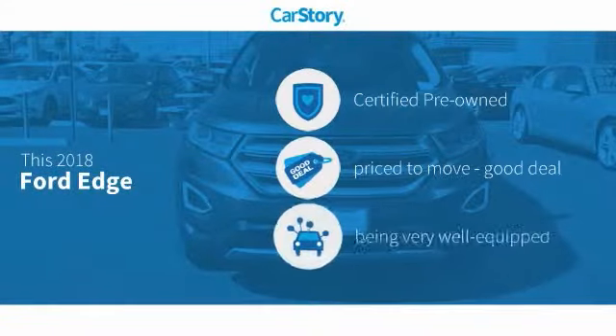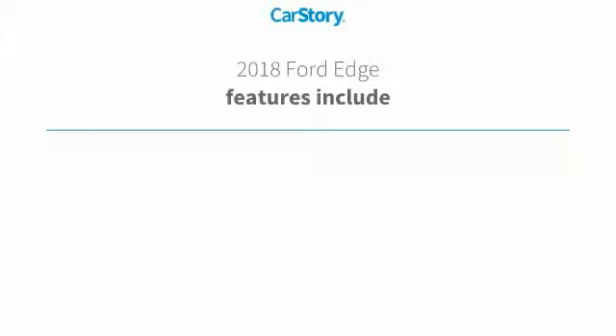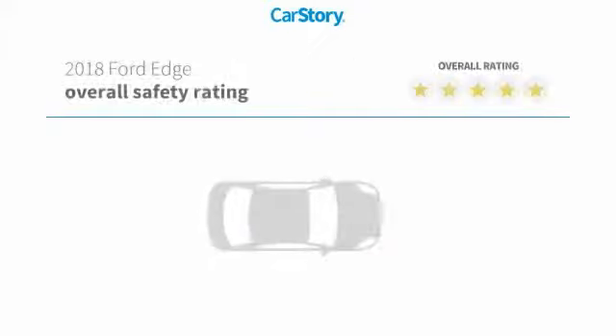Car Story research indicates this vehicle as certified pre-owned, a good deal, and loaded with features. Features also include remote start, parking sensors, leather seats, cooled seats, and panorama sunroof, with these ratings.